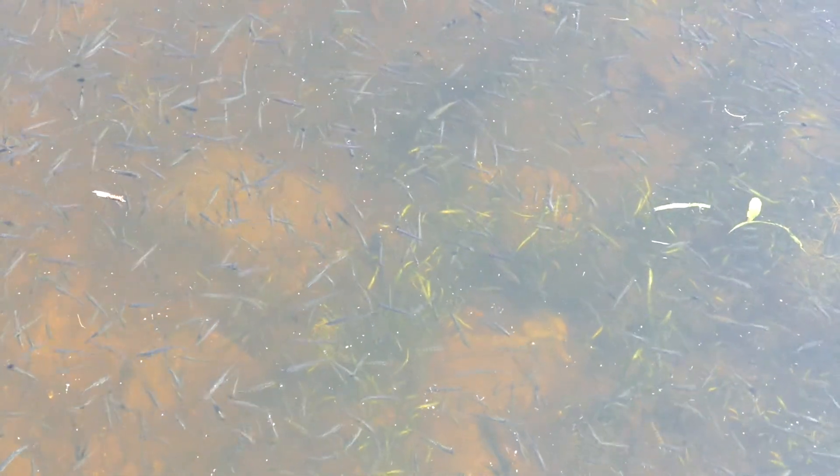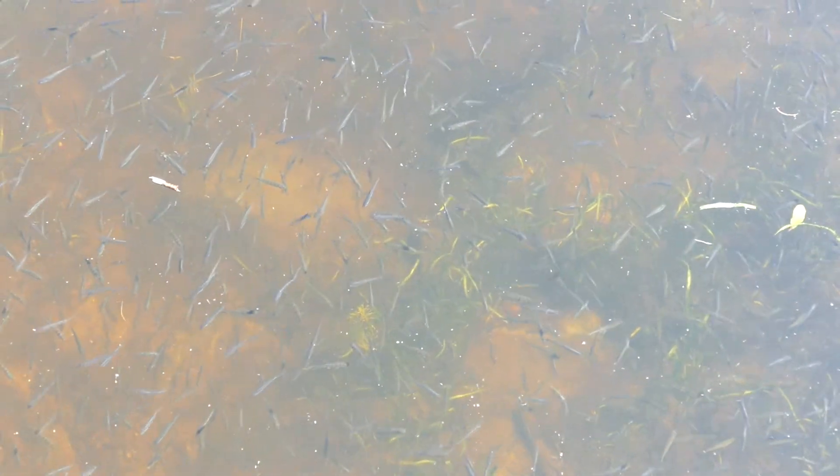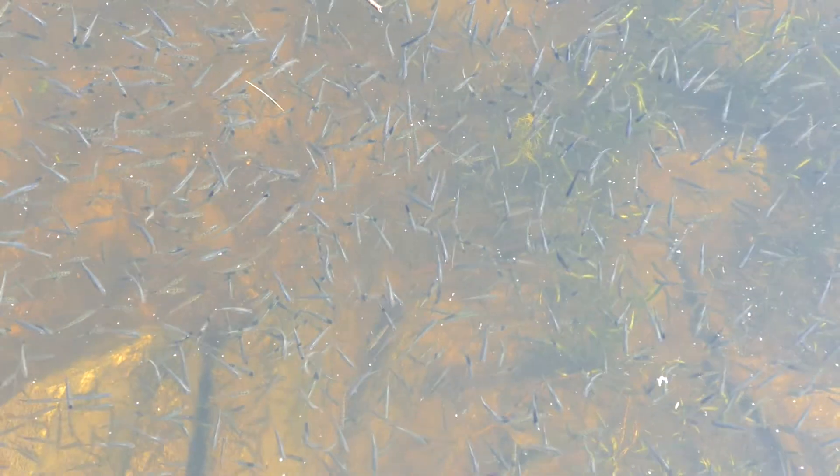The bass are the ones with the one stripe down the side. These guys are going to be big enough by spring if they survive. What else eats them? Well, bigger fish would eat them if they can catch them — they're pretty fast.